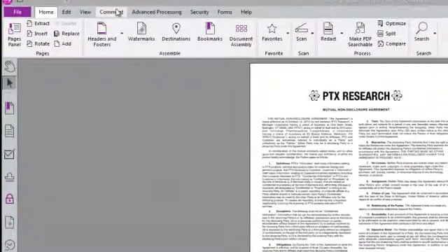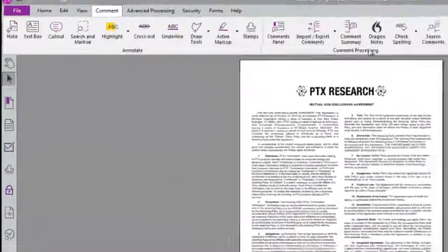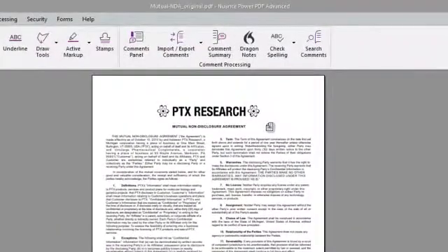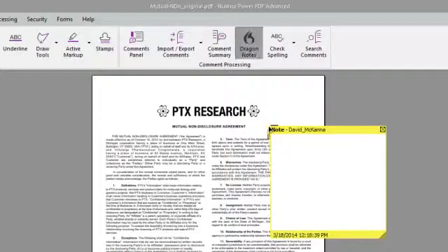The way it works is simple. We go to the Comments ribbon and then we click on the Dragon Notes icon. Then we can just click anywhere in the document to indicate where we would like to add a comment using our voice.